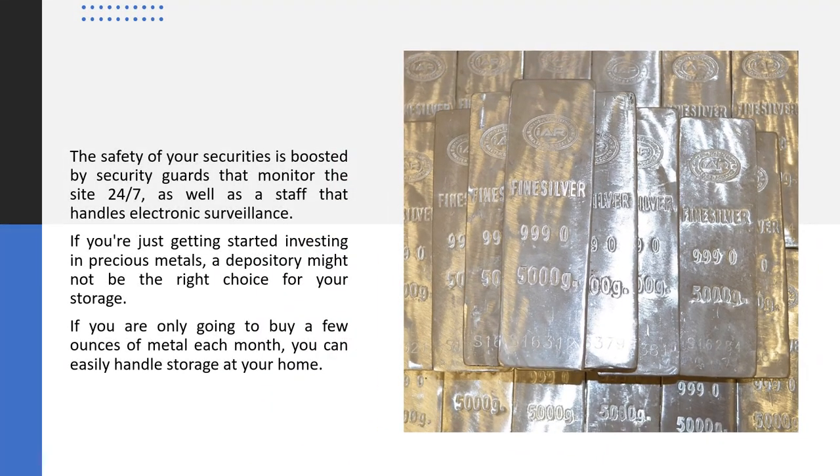The safety of your securities is boosted by security guards that monitor the site 24-7, as well as a staff that handles electronic surveillance. If you're just getting started investing in precious metals, a depository might not be the right choice for your storage. If you are only going to buy a few ounces of metal each month, you can easily handle storage at your home.